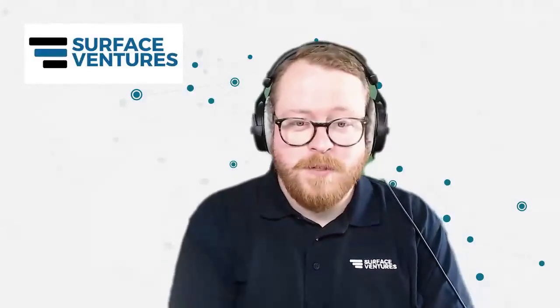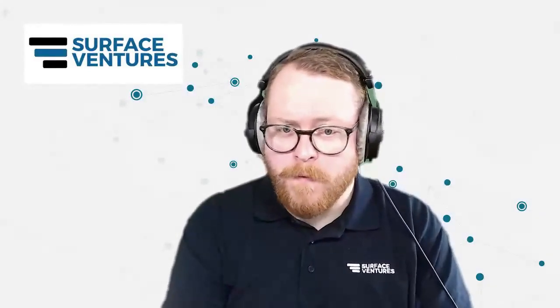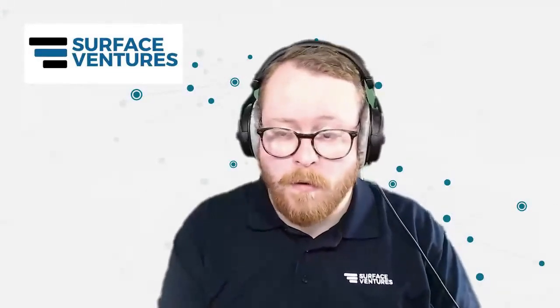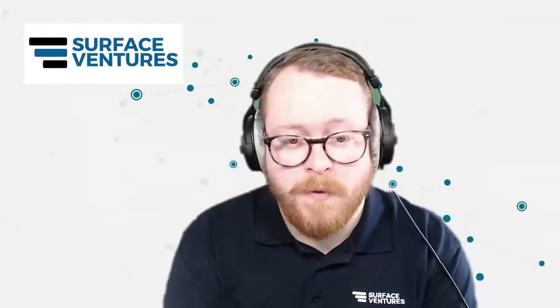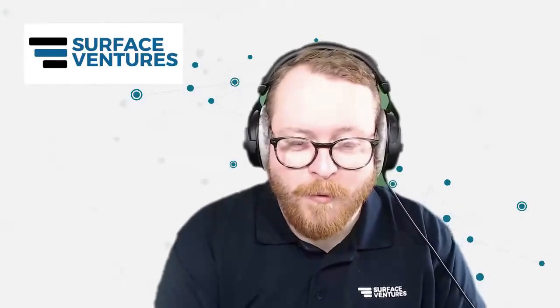Hello everyone, and welcome to the 22nd Surface Ventures webinar. Before we go any further, I just want to check that everyone can hear me okay and just see where you're all joining from in the chat. I see some people have typed already in there, but it'd be great if you could say hi and where you are in the world right now.